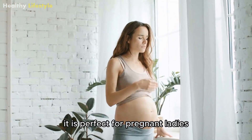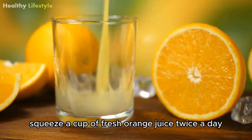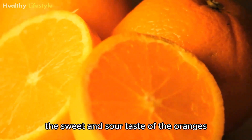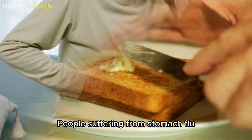It is perfect for pregnant ladies suffering from episodes of morning sickness. Squeeze a cup of fresh orange juice twice a day, and you will see betterment in your overall condition within a few days. The sweet and sour taste of the oranges acts as a sweet treat for your taste buds.